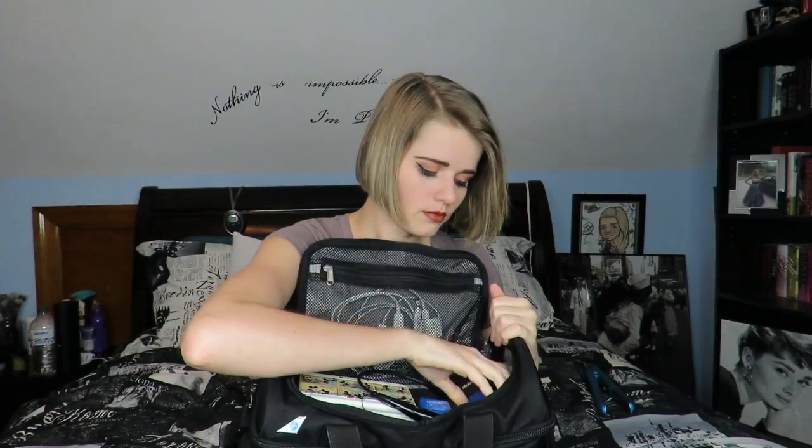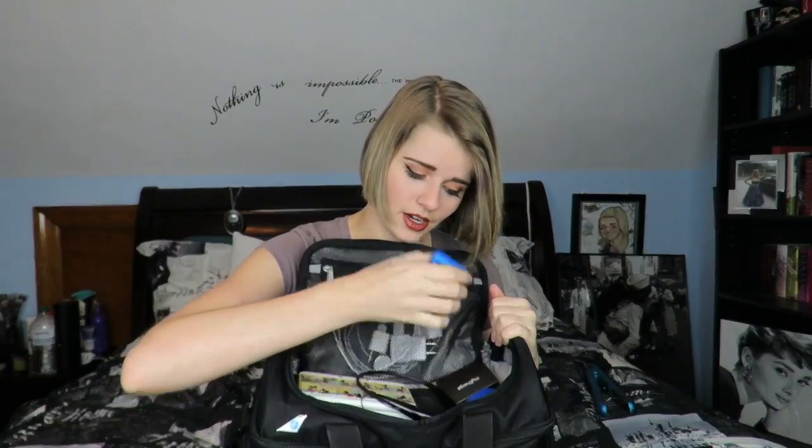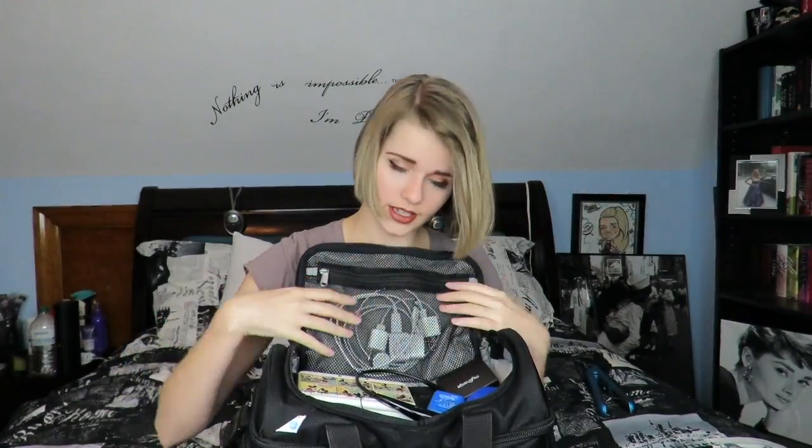Continuing with the tour of this bag — in the top section I keep my work manual, my Kindle, my planner, my DS, Bluetooth headphones, my portable charger, my retainer, some floss, and all of my chargers.